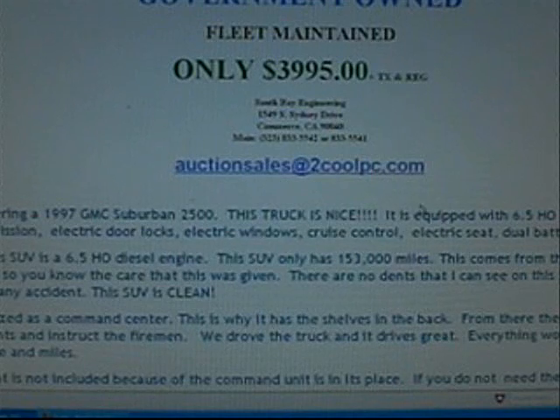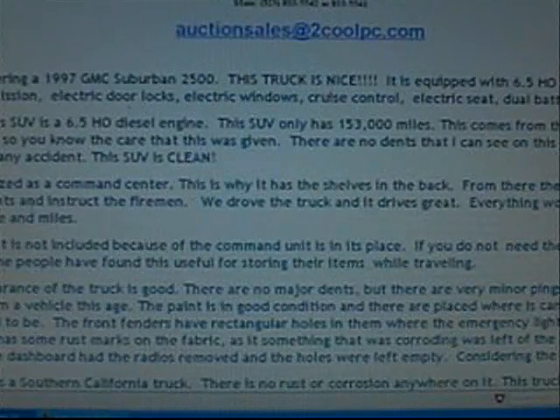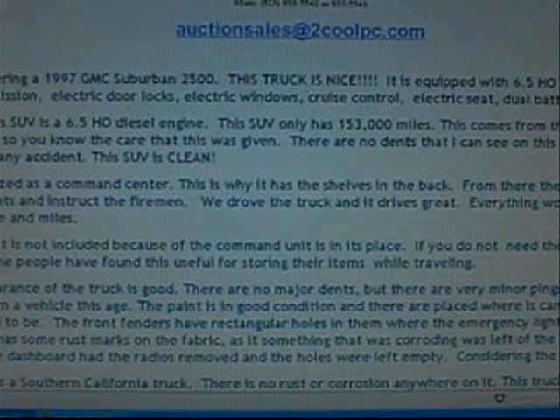This truck is nice. It's equipped with a 6.5 HO — what's an HO? Maybe it's the non-emissions diesel engine. 4-speed automatic transmission, electric door locks, electric windows, cruise control, electric seat, dual batteries. Well, they all have dual batteries, but that's an option on gas engines. The engine on this SUV is the 6.5 HO diesel. 153,000 miles. County of Los Angeles. No dents.